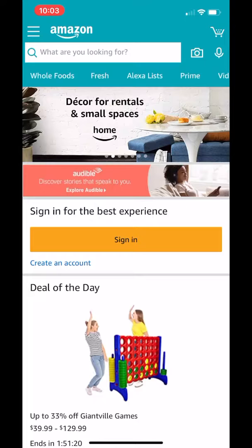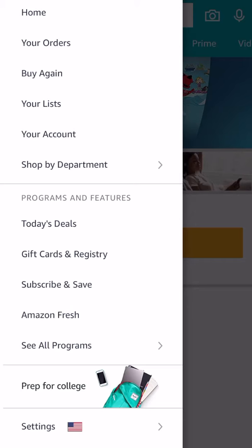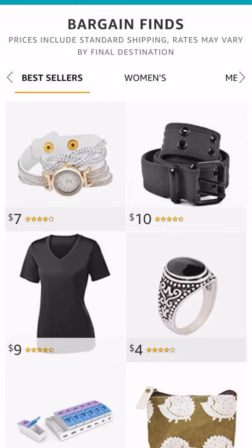Open your Amazon app and click the menu button. Then click 'See All Programs.' Scroll down until you see Bargain Finds.